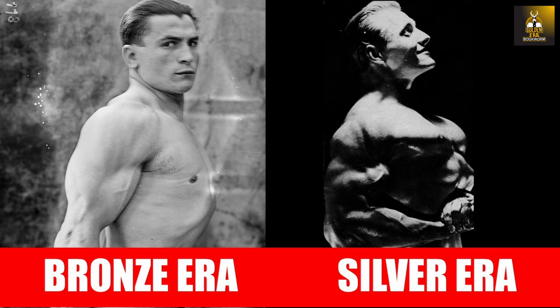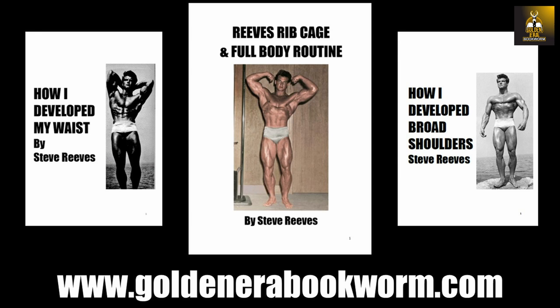I do hope you have enjoyed watching this video on why silver era lifters had such a massive chest in comparison to bronze era lifters. If you did, please give the video a like, subscribe, and leave me a comment. That's it for me — this is the Golden Era Bookworm saying bye for now.